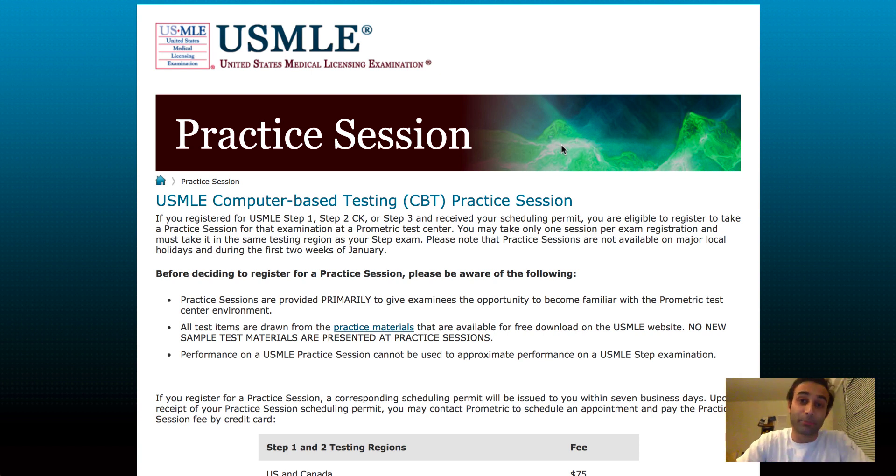The first thing is a practice session. A practice session allows you to go into a Prometric site of your choosing. Ideally, pick the Prometric site that you're going to be taking your Step One at, and what they will do is actually physically walk you through the entire process. This means you'll check in, take a seat in the waiting area, then be called up, go through the whole patting you down, the metal detector, getting your ID, signing in and out. They'll walk you through the whole shebang.